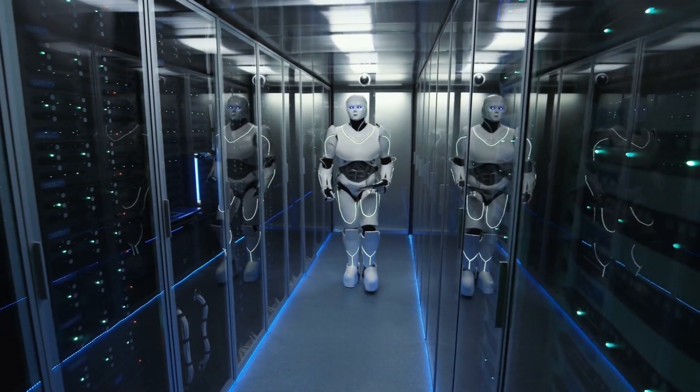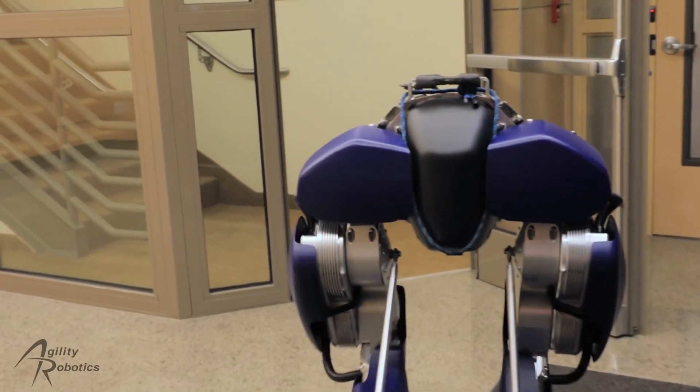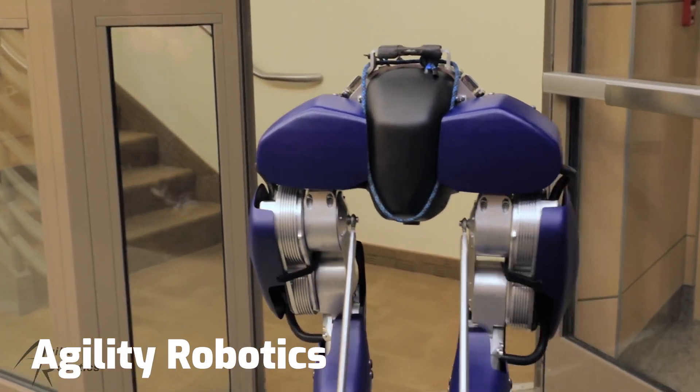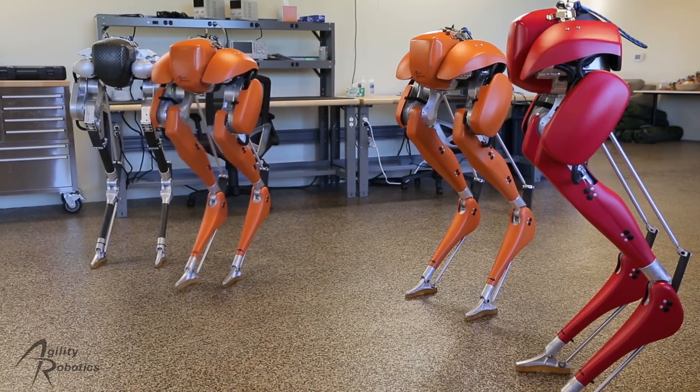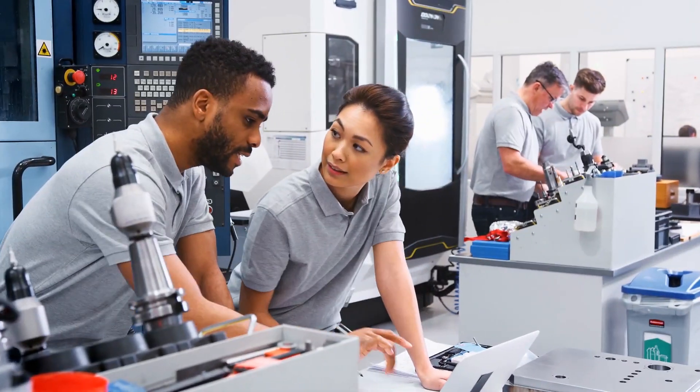Roboticists are making progress. Consider Cassie, a robot developed by Agility Robotics. It's a highly advanced biped that walks and balances with seeming ease. But there's a mountain of science and engineering behind Cassie.